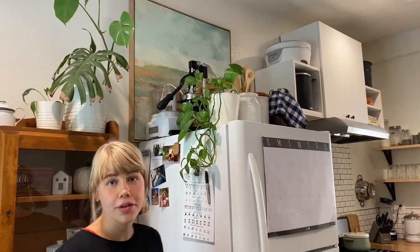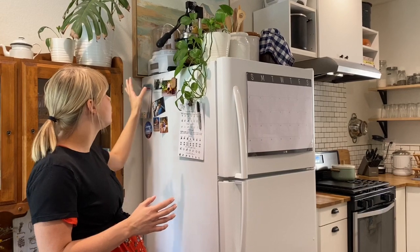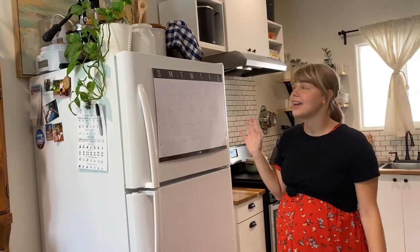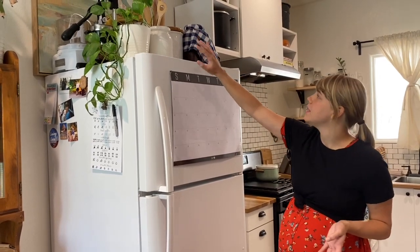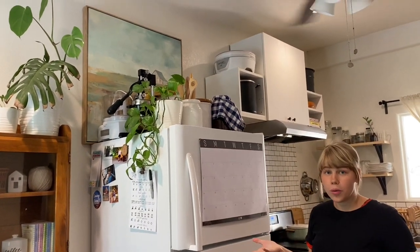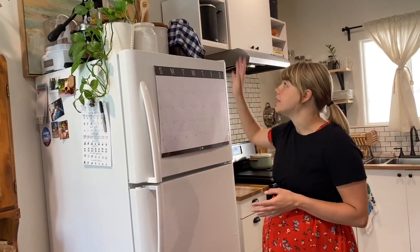My husband is a citrus farmer and we make a ton of ice cream, orange juice, and lemonade, so I have my ice cream maker and our juicer stored on top of our fridge. The top of the fridge can be such a great space but also get really cluttered, so we have a really big basket with some bulk food, a beautiful plant, and two different crocks that I've thrifted full of wooden utensils I've thrifted. We also have a painting that in our future home will probably be on a feature wall, but for now it helps add height to the room.